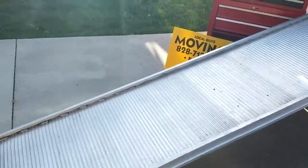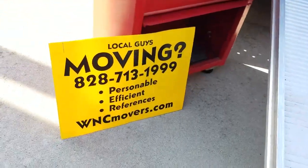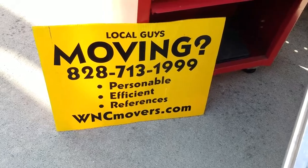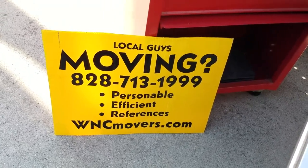This is the number to call — Local Movers. 713-1999. 122 Sweetin Creek Road, Asheville, North Carolina. 713-1999.